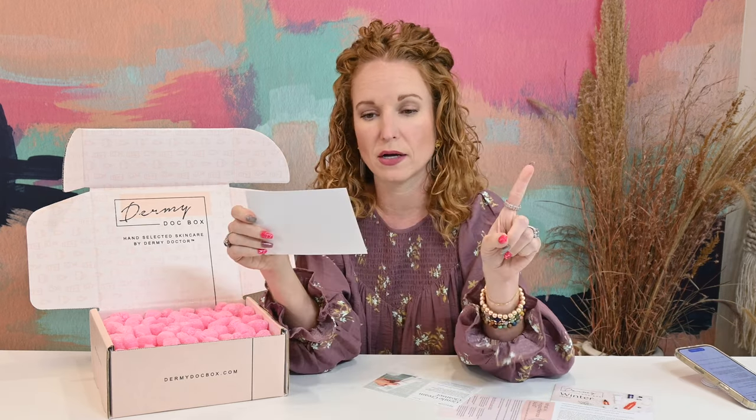They're also announcing date changes — they're going to start shipping their boxes a little bit earlier. So if you've been curious about getting your sunscreens midway through summer, she is bumping that up so you can get the products earlier and have more use time with each product.